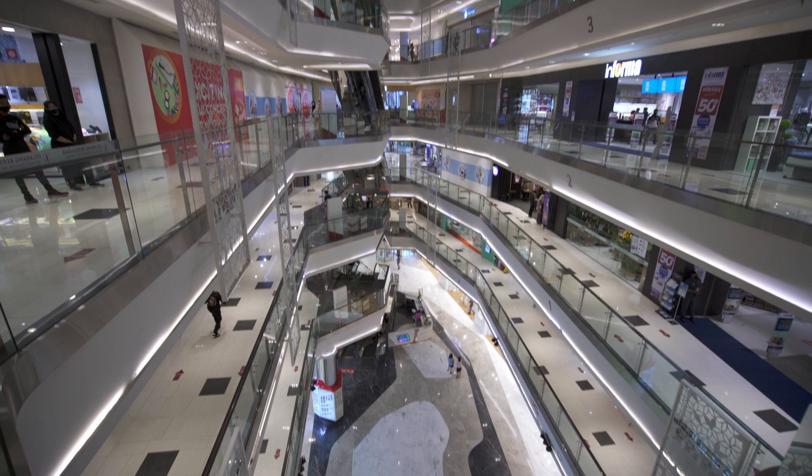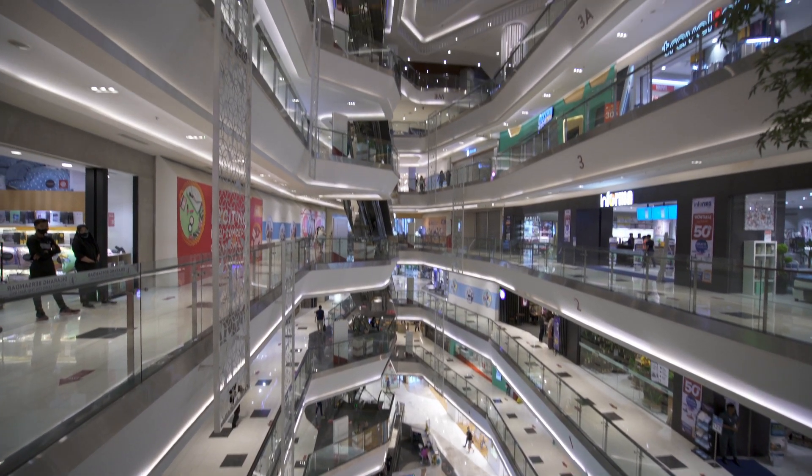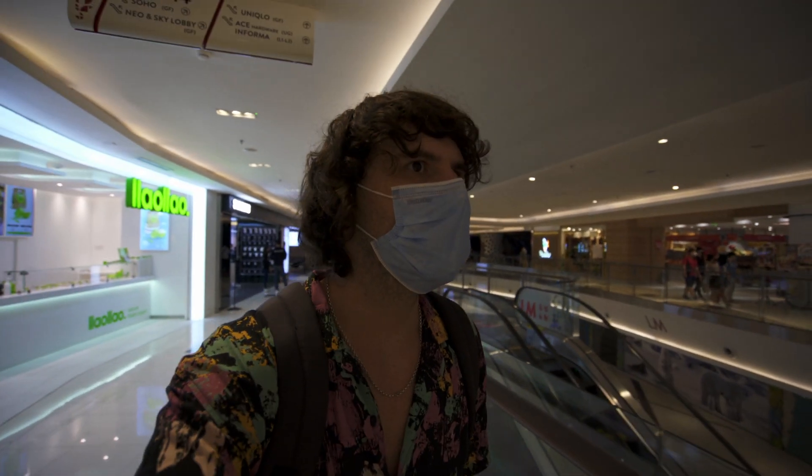The Neo Soho Mall is actually not as big as I expected — it has quite a few levels but each level is pretty small, so there's not too much to see here. After doing some grocery shopping in the Neo Soho Mall, we're now going to head back home to our Airbnb.